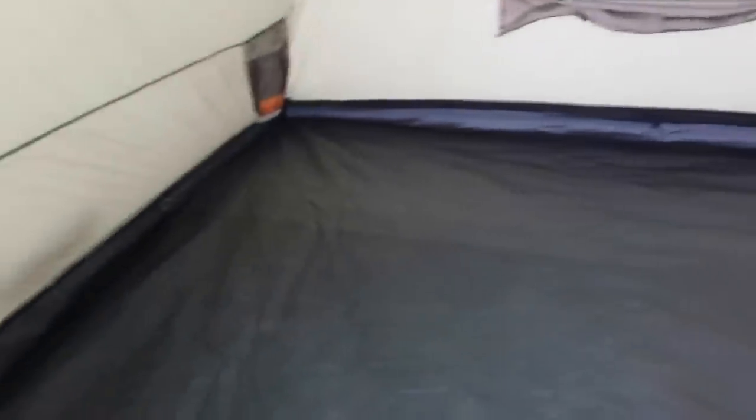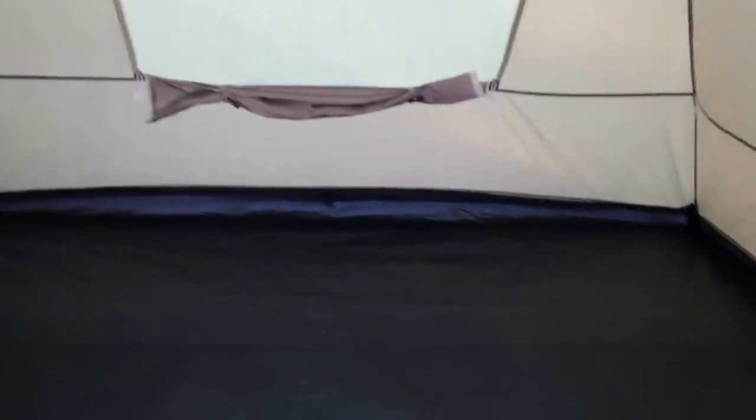Moving on to this one — this will be for my daughter and son-in-law. We have a really nice Aero portable bed that we'll put in here for them. All they'll need is a dresser and a shower — it'll be just like home, or as close as you can get while camping.